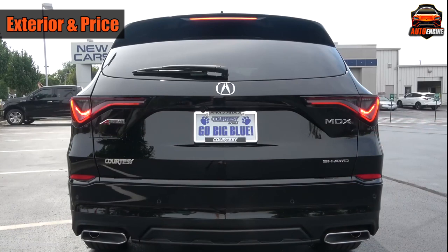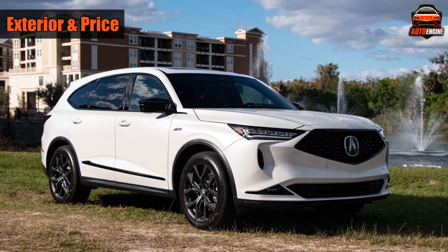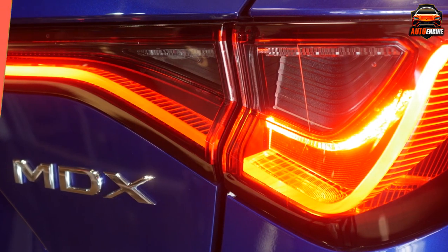Now let's talk about the pricing for the MDX. Prices will go up by about $2,000 to $3,000 depending on the trim level. The base model starts at $49,050, the Technology model at $53,750, the A-Spec at $59,450, and the Advanced at $63,000.